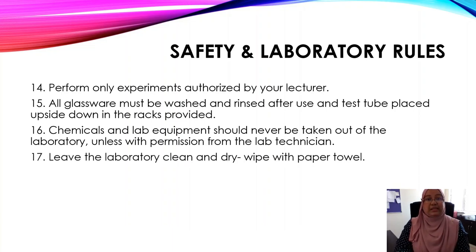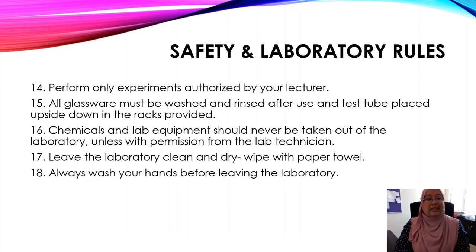Number seventeen: leave the laboratory clean and dry. Wipe with a paper towel if your bench is wet. And last but not least, before you want to leave the lab, make sure that you wash your hands properly. So these are the eighteen rules that you must follow. See you around again, and do not forget to subscribe our channel, which is Acid Biology. Don't forget to share it. Bye!